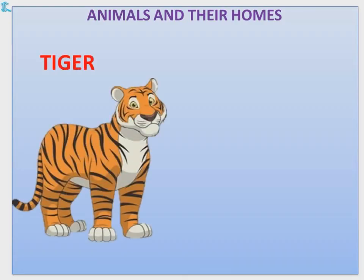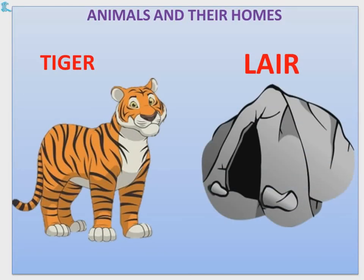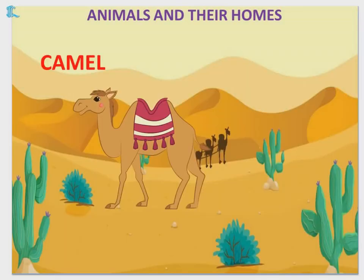Tiger — Tiger lives in a lair. Camel — Camel lives in a desert.